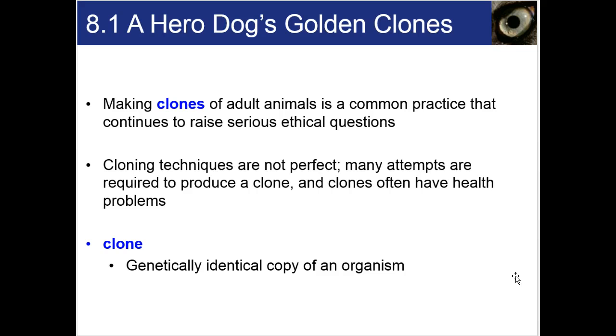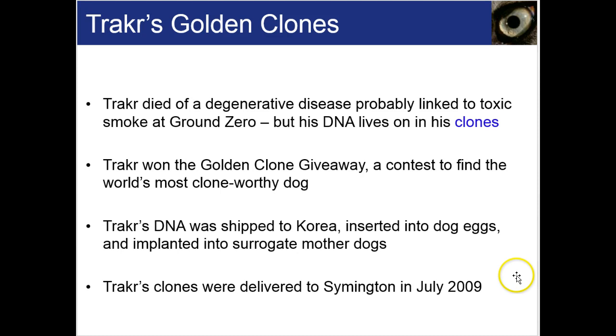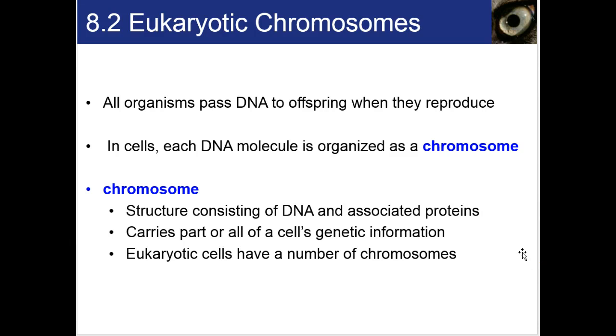A clone is a genetically identical copy of an organism, and a lot of cloning of livestock and pets is already happening, and may one day be something that is just a normal part of society, but right now we have a lot to learn. All organisms pass their DNA to offspring when they reproduce. Using this genetic material is one of the characteristics that all life on Earth share — this ability to pass your DNA, your instructions, to your offspring.